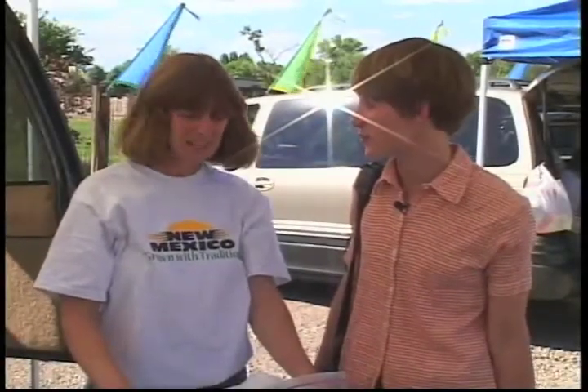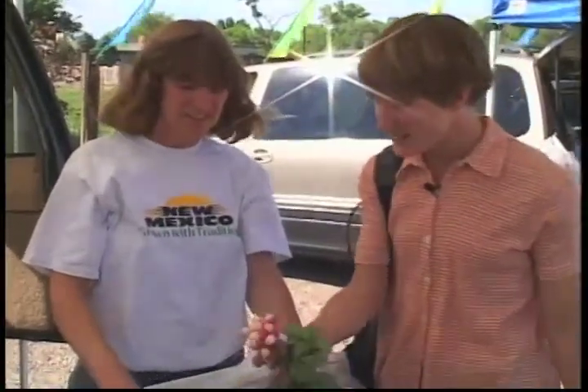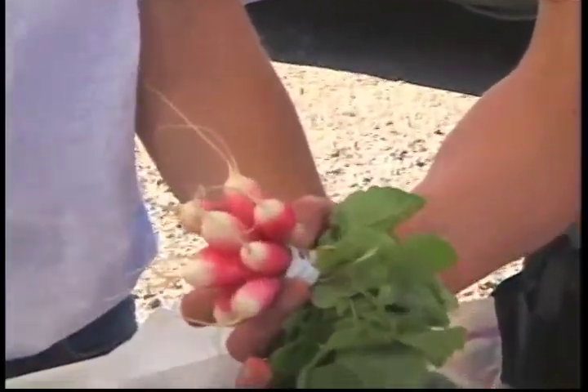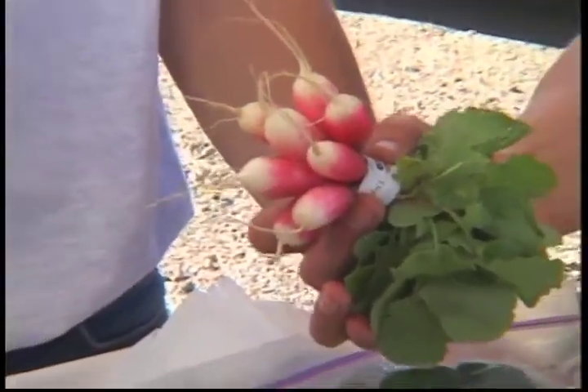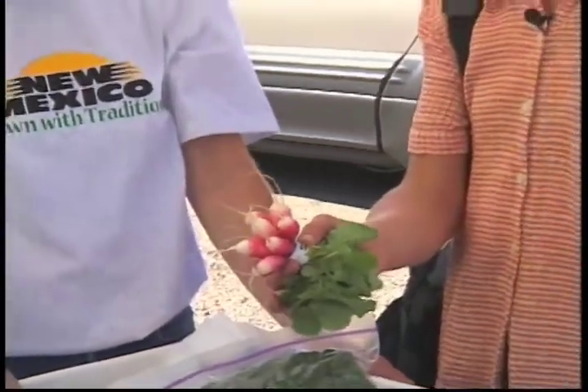Here we are with Bonnie Gonzalez, and I'm really excited to see the radishes she's got for us. These are called French breakfast radishes and they're a very mild radish. You can slice them up and eat them with toast and butter and a little salt — they're very good in salad too. So the French really do eat them for breakfast? They really do eat them for breakfast.